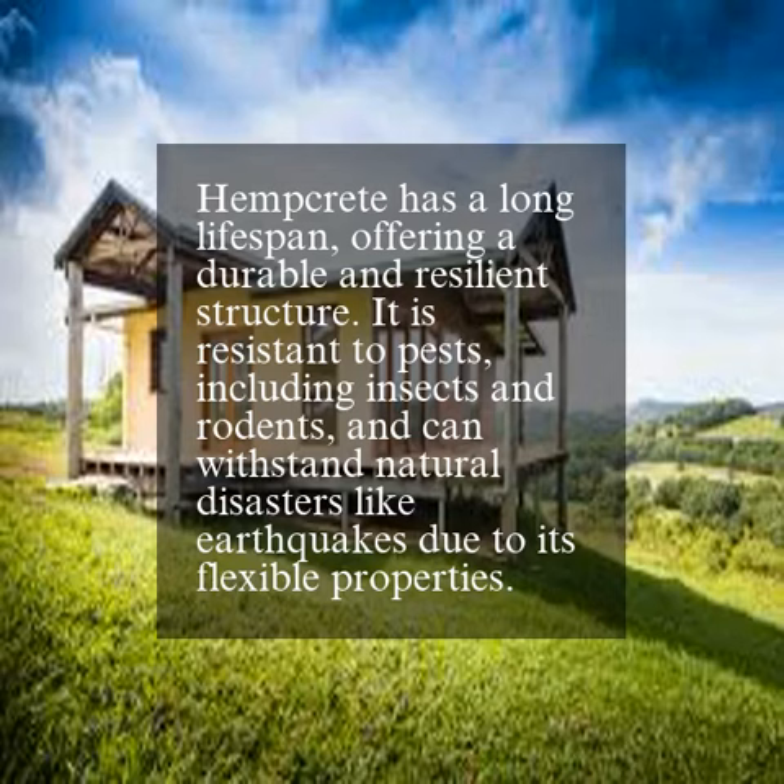Hempcrete has a long lifespan, offering a durable and resilient structure. It is resistant to pests, including insects and rodents, and can withstand natural disasters like earthquakes due to its flexible properties.